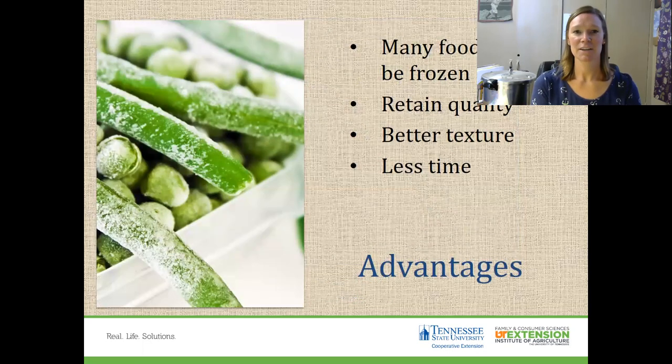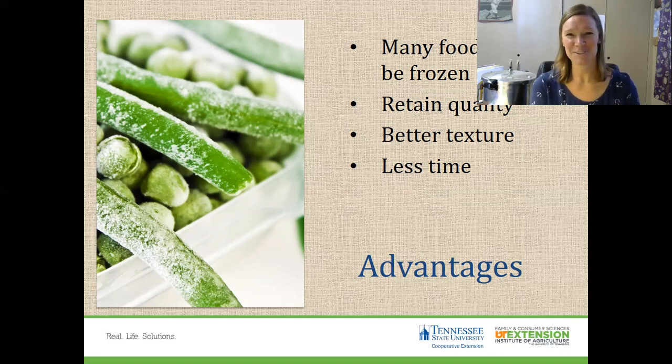There are some advantages. Many foods do freeze well — they retain good quality, good color, good texture. It's less time. Sometimes it's a personal preference that people like. People like how frozen food tastes once they cook it up. Some like how canned foods taste. Some like frozen green beans, some like canned green beans. So see what you like.